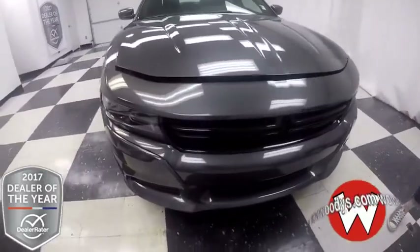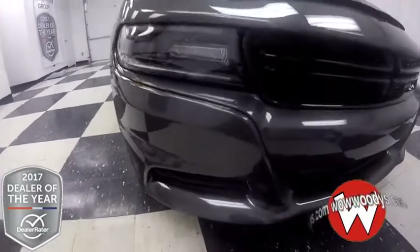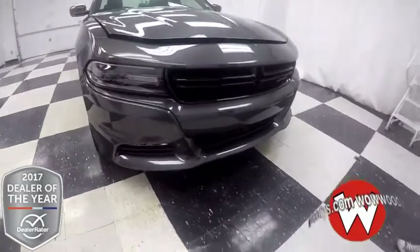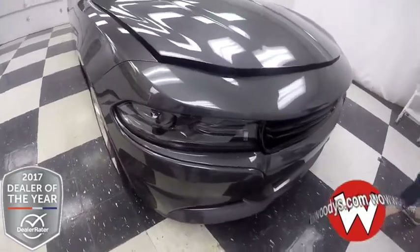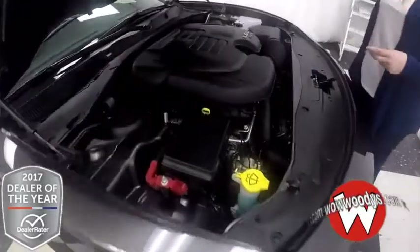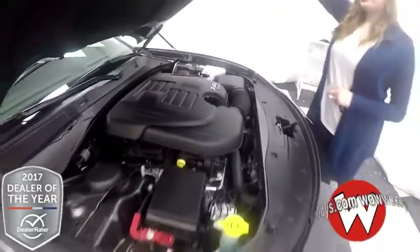It comes in this deep charcoal color, which is gorgeous. You have these halogen headlamps right there with fog lens beneath. There's this blacked out grille right here with your Dodge badging. And then this engine is a 3.6 liter V6, so lots of power for this sedan.